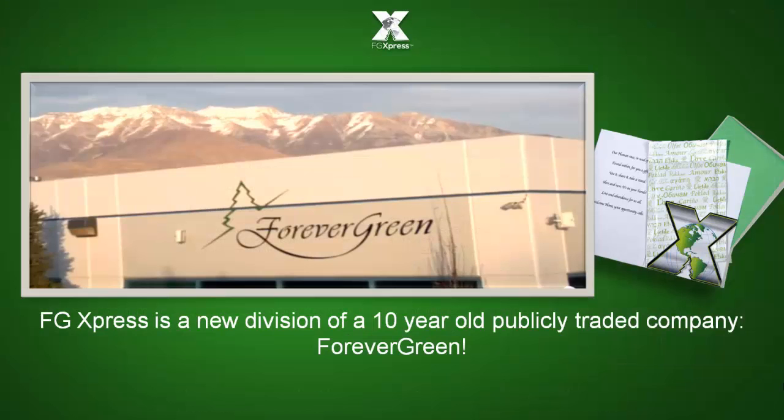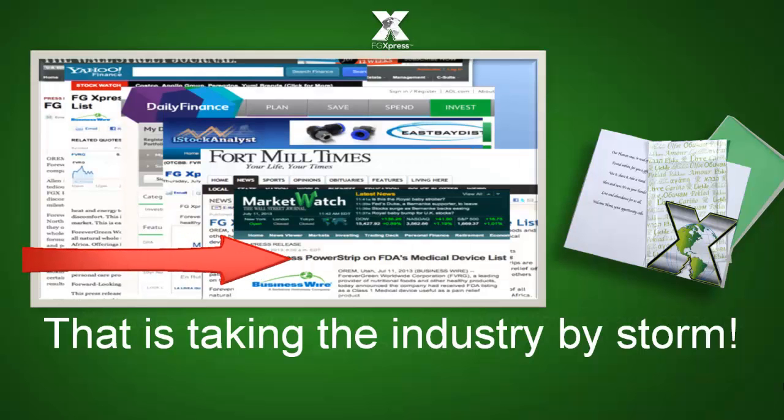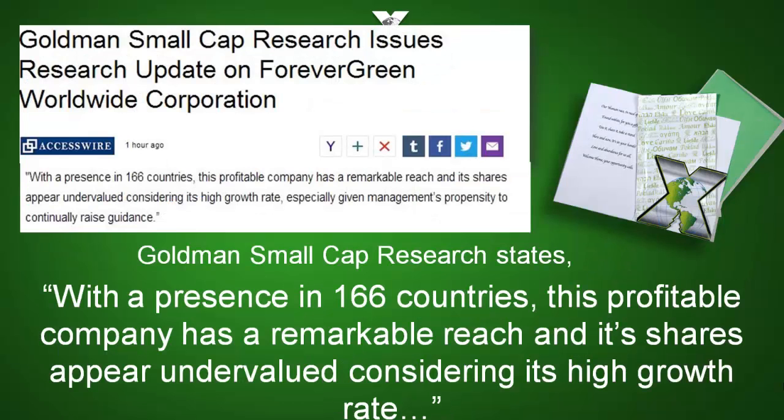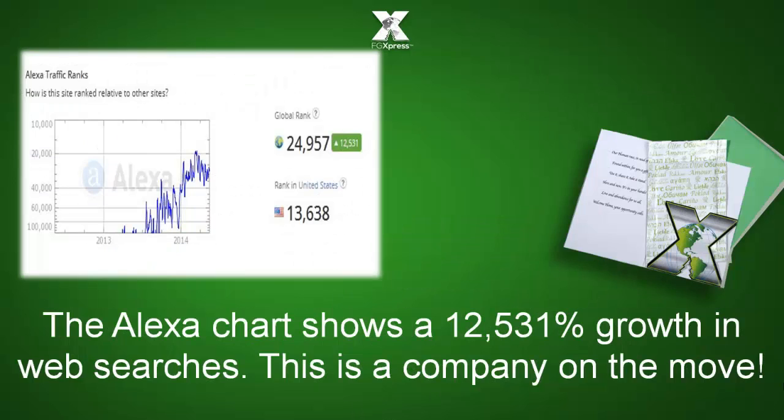FG Express is a new division of a 10-year-old publicly traded company, For Evergreen, that is taking the industry by storm. Global Newswire states For Evergreen's March growth over 400%. Goldman Small Cap Research states with a presence in 166 countries, this profitable company has a remarkable reach and its shares appear to be undervalued considering its high growth rate. The Alexa chart shows a 12,531% growth in web searches. This is a company on the move.